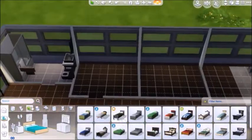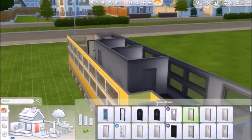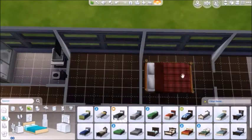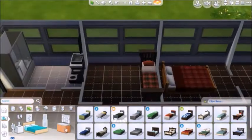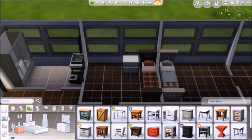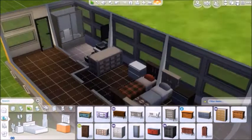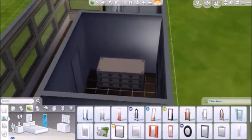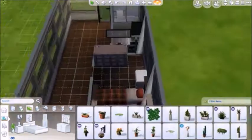I recently figured out how to do the alt cheat thing. I wanted to fit in a double bed somewhere here, but I couldn't do it. So this is just like a two-sim house. Went for a couple of roommates or sister, brother, or something. Just put a couple of sims in here. Maybe a single parent. Whatever works.